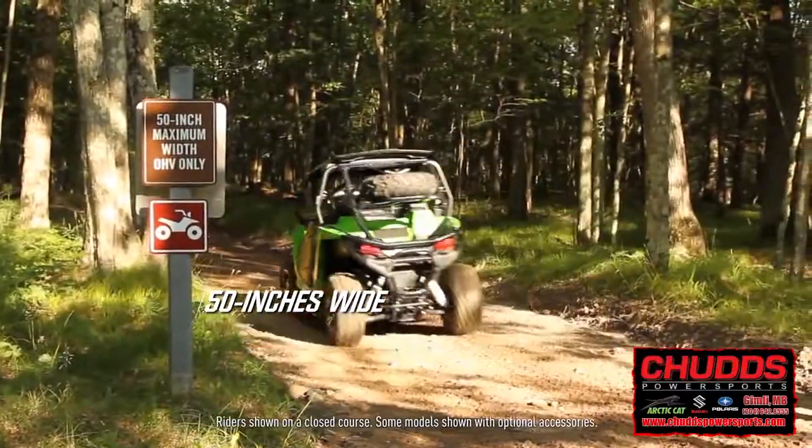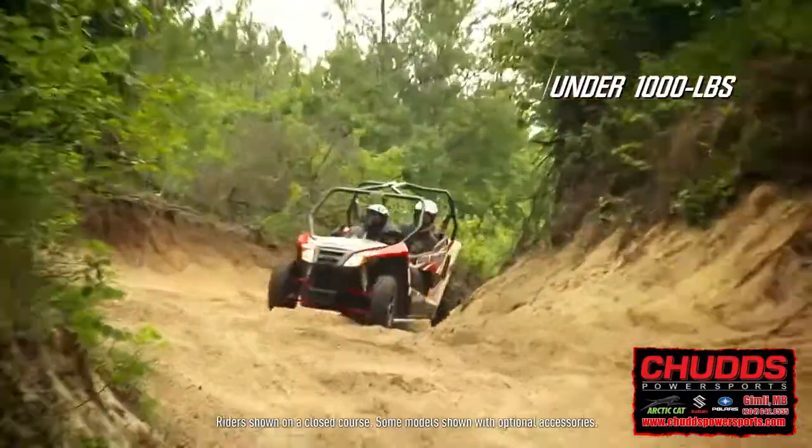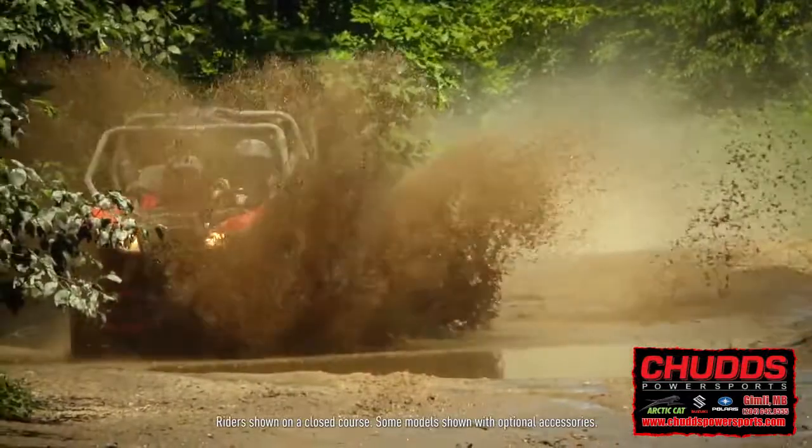The Trail is 50 inches wide and weighs in under 1,000 pounds, resulting in an optimal power-to-weight ratio.